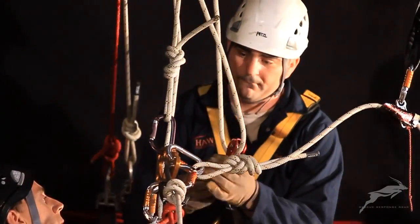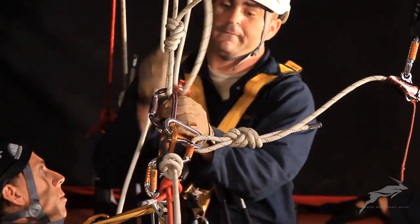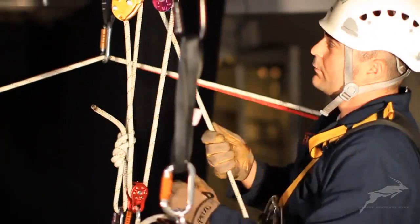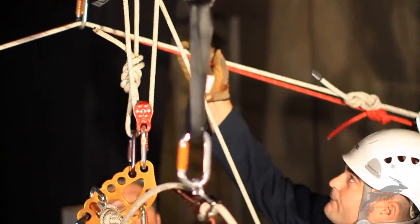The rescuer removes the rope grab from the system and connects the pulley directly to the rigging plate at the casualty's chest. This allows him to gain just the small amount of additional height he will need to transfer the casualty onto the diagonal tension line.